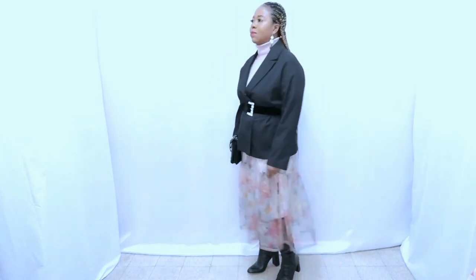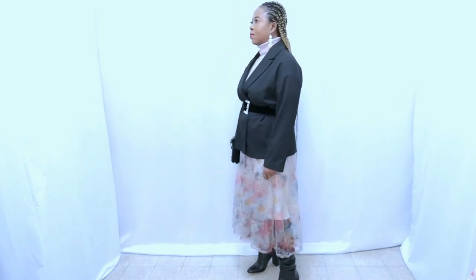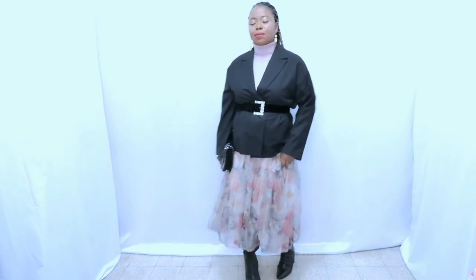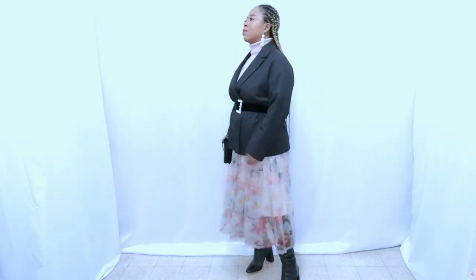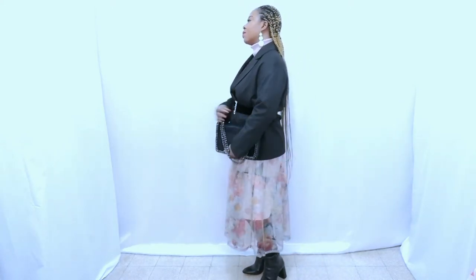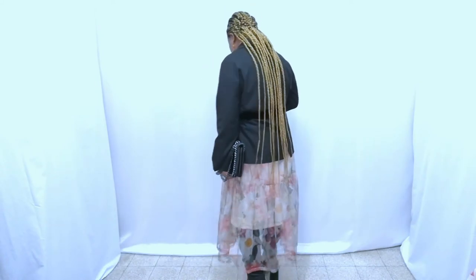The next outfit features a dress — it's a summer dress I bought from H&M this summer. The high neck is from H&M too. The blazer, belt, boots, and bag are from Zara. Very elegant, feminine, and winter appropriate. Let me know what you think about this outfit. You can even switch the boot for any boot of your choice and it will look amazing.